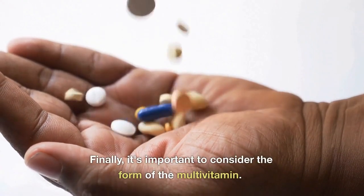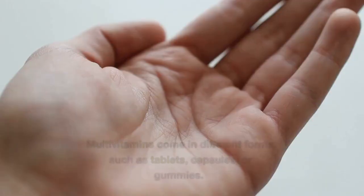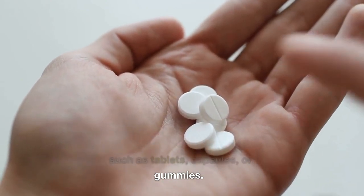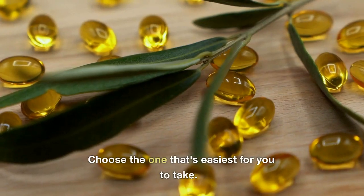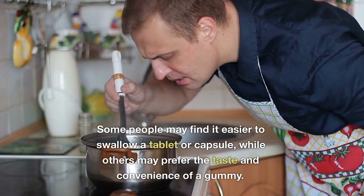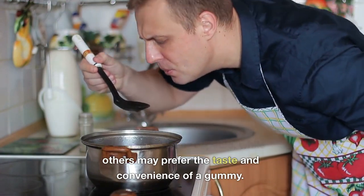Finally, it's important to consider the form of the multivitamin. Multivitamins come in different forms, such as tablets, capsules, or gummies — choose the one that's easiest for you to take. Some people may find it easier to swallow a tablet or capsule, while others may prefer the taste and convenience of a gummy.